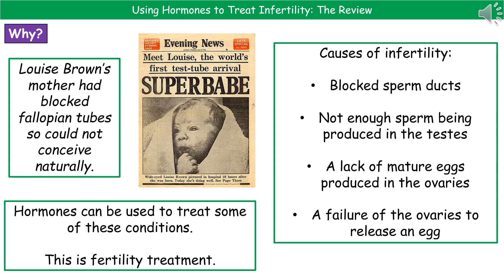In men, the first cause could be blocked sperm ducts, which will obviously prevent the sperm from actually leaving the male. The second is that not enough sperm are being produced in the testes, so that even when they are releasing sperm, there are not large numbers, which means the chance of fertilization occurring is reduced.